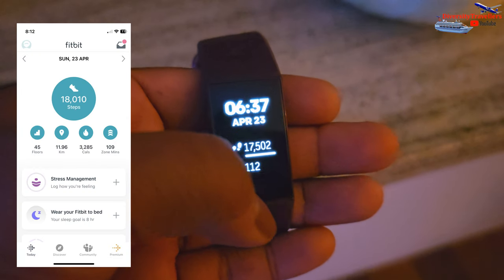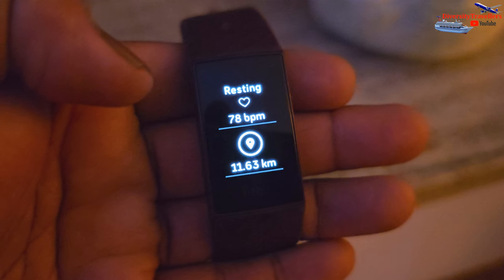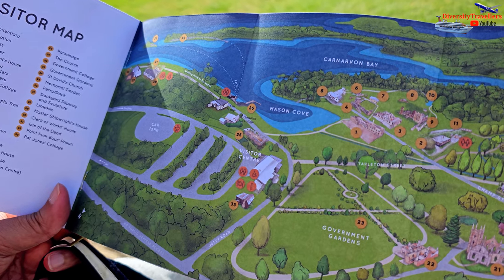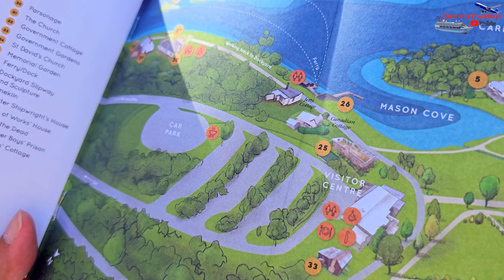Hello friends, we are the Diversity Travellers. Please join us on a day-long walking tour of the Port Arthur historic site. It was a long day — we covered nearly 12 km and made around 18,000 steps while recording this magnificent site in 8K Ultra HD. We will cover the whole site including the most significant buildings with a bit of narrated history.